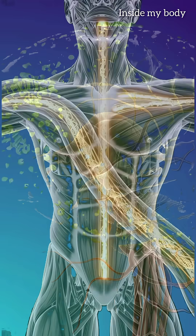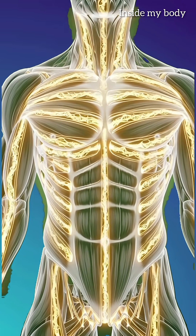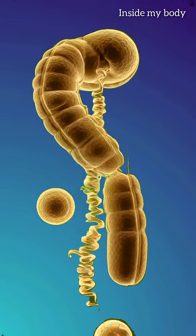Your heart pumps them everywhere. When they reach the brain, caffeine teams up with L-theanine to give you that perfect calm focus — no jitters, just sharp, relaxed energy.